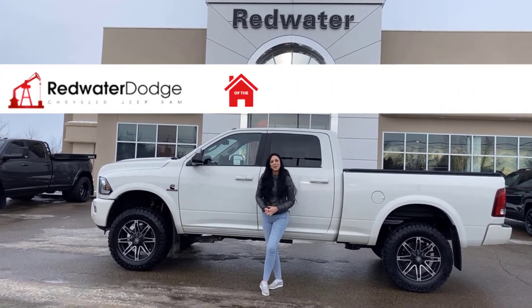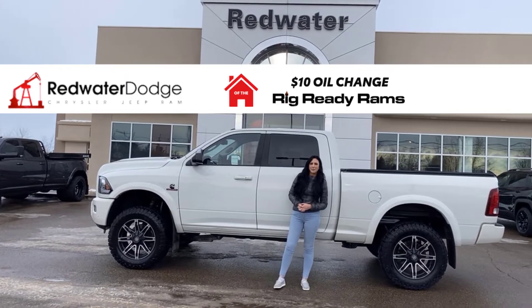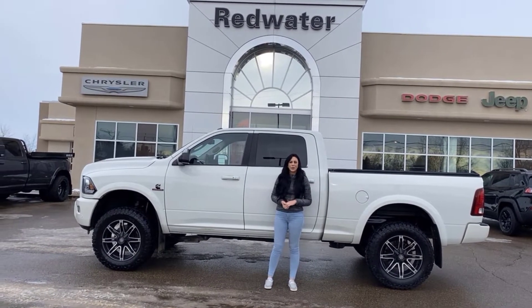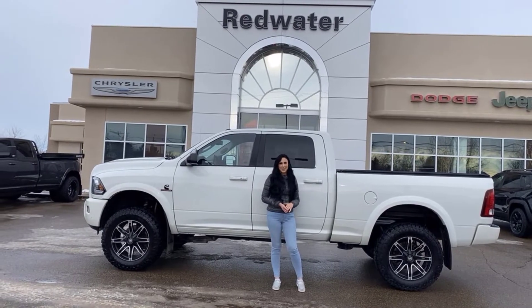Hey guys, it's Jill down at Redwater Dodge, home of the $10 oil change, rigger to Rams, and now we buy Ram. Just wanted to show you the newest trade on our lot — it's a 2017 Ram 2500 Laramie, so let's take a peek.